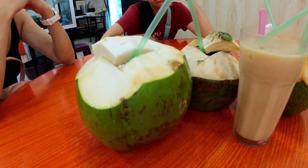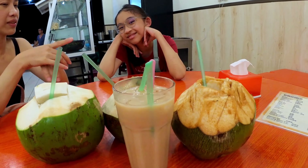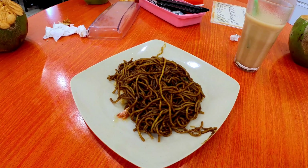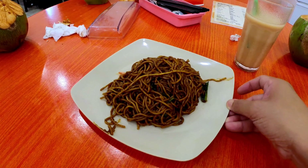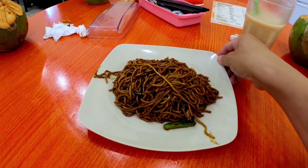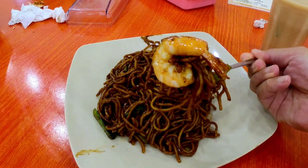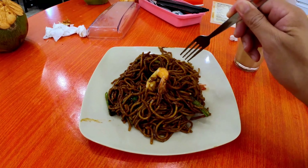As for beverages, let me tell you about our delightful signature drink, the Coconut Ball — a true tropical delight. It's not just a drink; it's an experience. Now, let's talk about one of the highlights of our menu: the fried dry prawn noodle. This dish features a generous portion of plump, succulent prawns fried to perfection, served with a medley of noodles — a harmonious combination of textures and flavors that will leave your taste buds dancing.